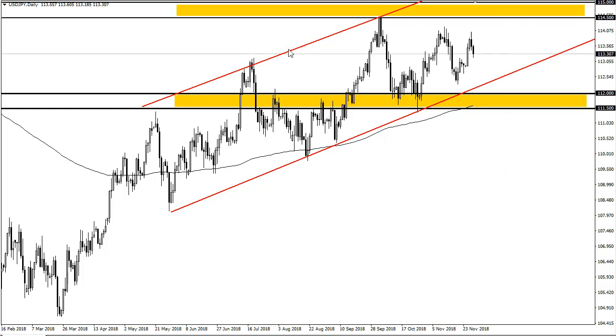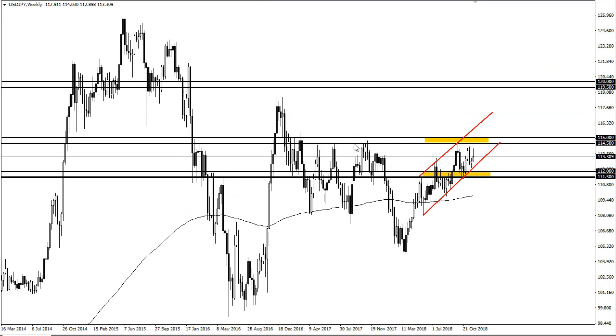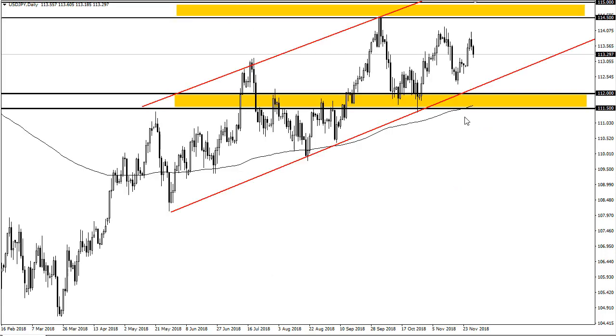We have to build up the necessary momentum to break above 114 and a half. You can see how important that level has been over the past three years or so, so it's not a huge surprise that we're struggling a bit here. Expect a lot of volatility in this area, but pay attention to the uptrend line and the 200-day moving average for support.